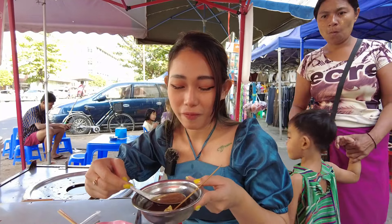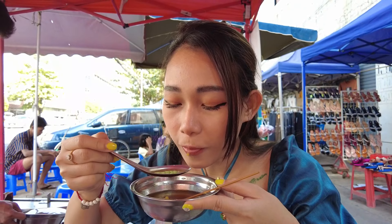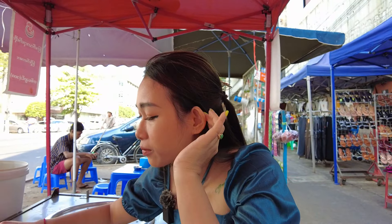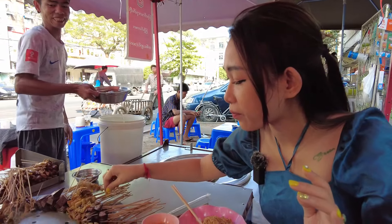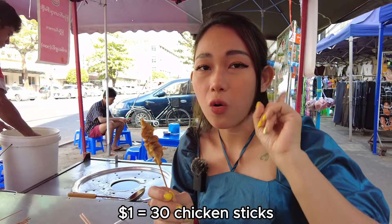It's delicious. Do you want it? Chicken soup? It's really good. Chicken skin — chicken skin. All the fry is one stick for 100 kyat. It's really cheap.